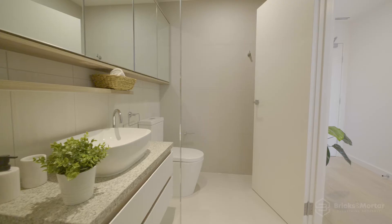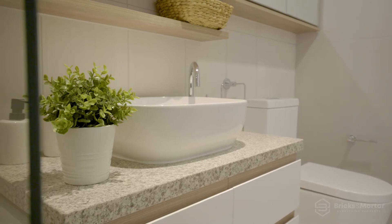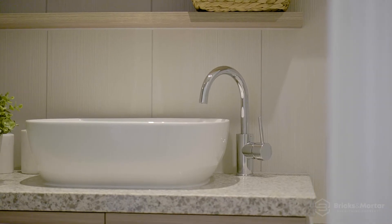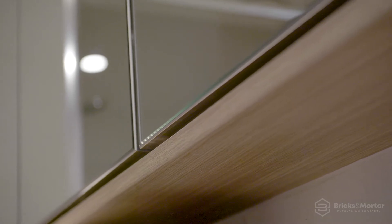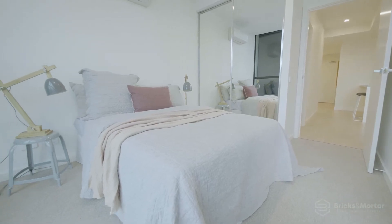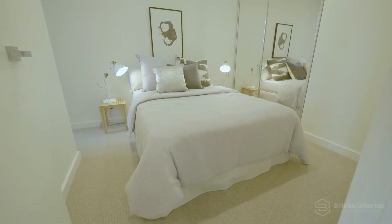Calm and refreshingly understated, the bathroom basks in neutral tones and tactile, natural-finished surfaces to present a relaxing and refined retreat. The frameless shower and expanses of mirrored cabinetry keep lines clean and minimalist. Designed with confidence and care, each bedroom is a serene space, infused with natural light by day and warming materiality by night.